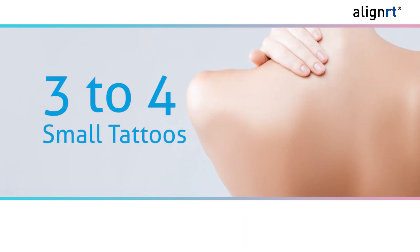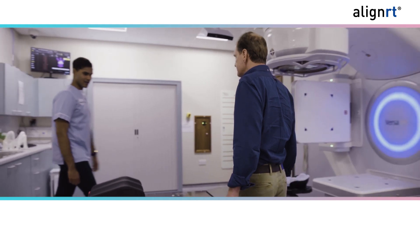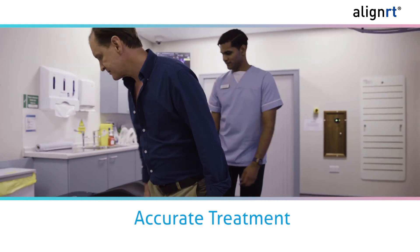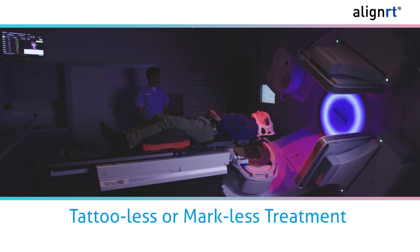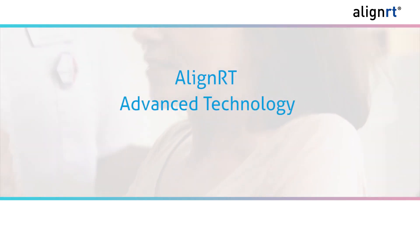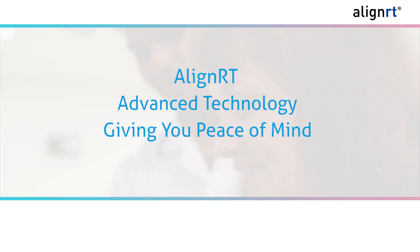AlignRT may also reduce the need for permanent tattoos or marks in some patients. In the past, patients were given three to four small tattoos to provide alignment of the affected area. We have chosen to use AlignRT because it has been proven to provide more accurate positioning than tattoos and marks, and because patients have shared their preference for a tattoo-less or markless treatment approach. That's why we use AlignRT technology to give you peace of mind knowing you'll be getting the best treatment possible.